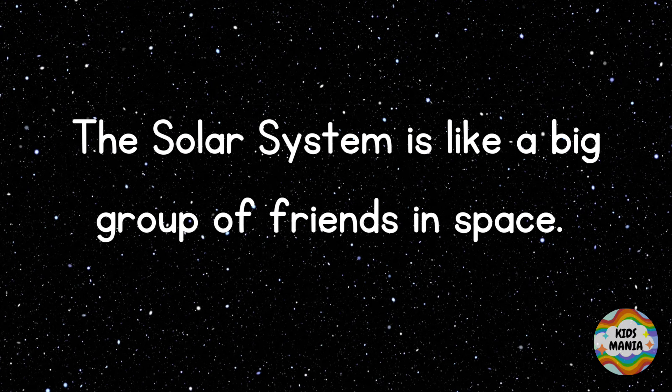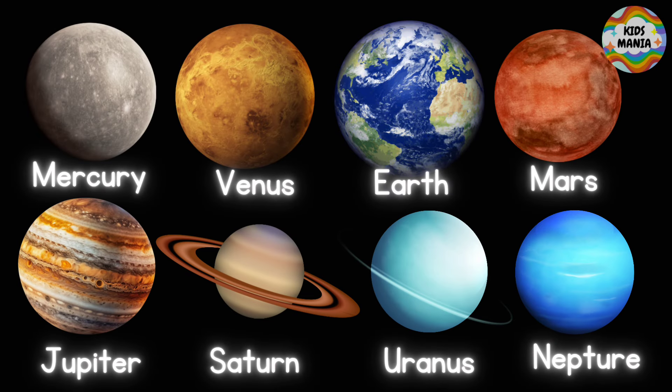The Sun has a group of friends that we can call planets. Do you know how many friend planets the Sun has? Eight planets — correct!